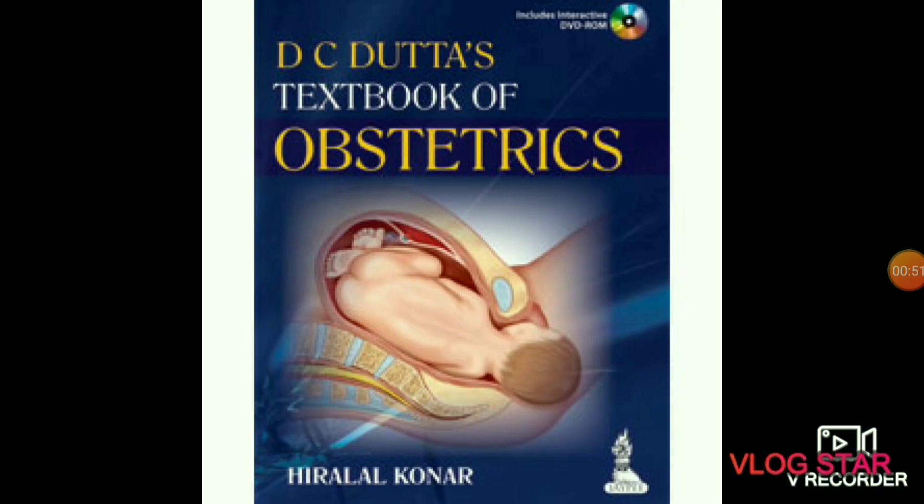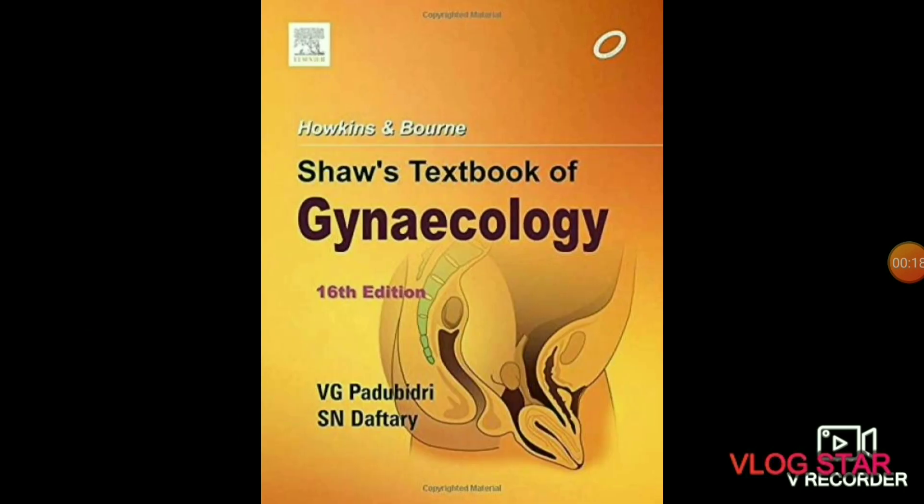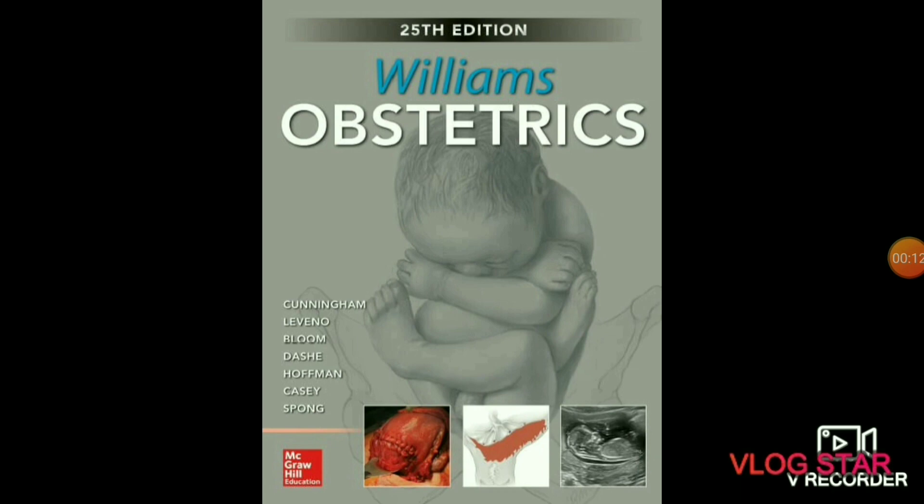The next subject is obstetrics. In obstetrics you will study about pregnancy, childbirth, and the postpartum period. The best book of obstetrics is Dutta's Textbook of Obstetrics. In gynecology you will study about the diseases of women and girls, especially those affecting the reproductive system. Dutta is the best book of gynecology as well. Williams Obstetrics is also recommended.